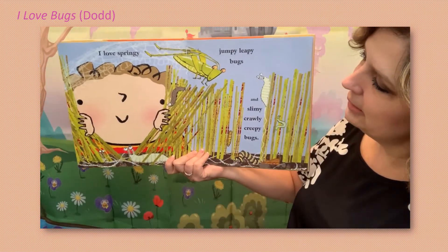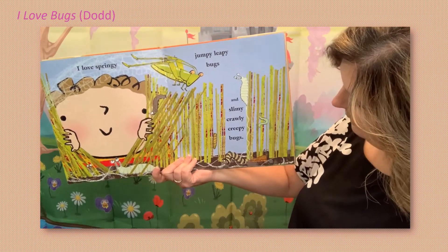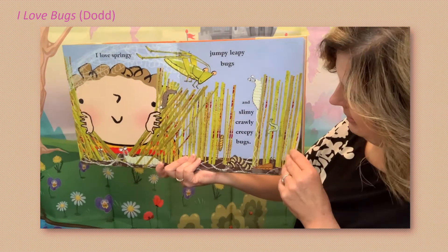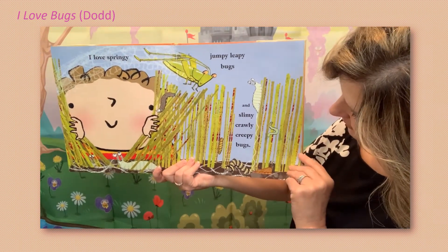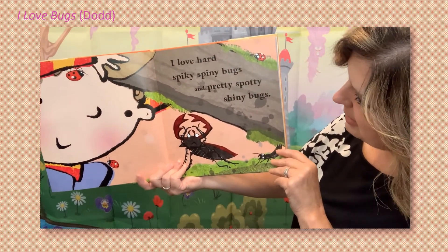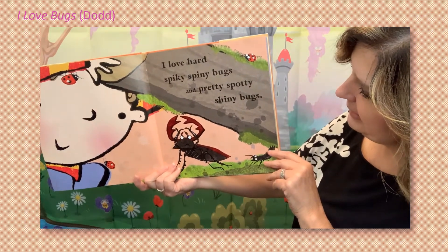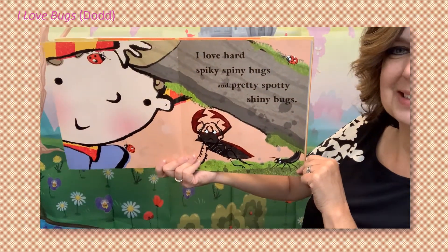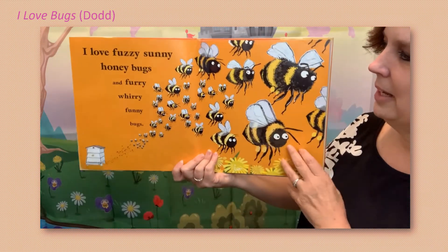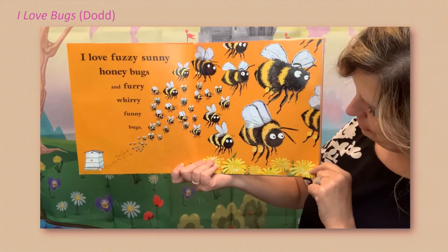I love springy jumpy leafy bugs and slimy crawly creepy bugs. I love hard spiky spiny bugs and pretty spotty shiny bugs. I love fuzzy sunny honey bugs and furry furry pawnee bugs.